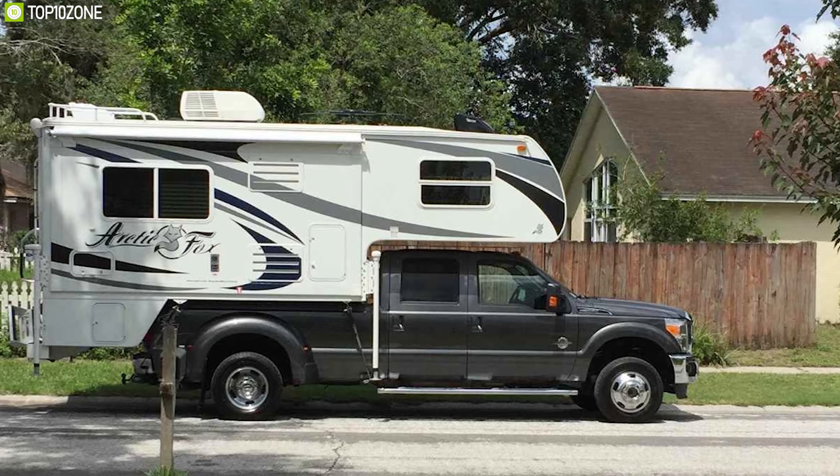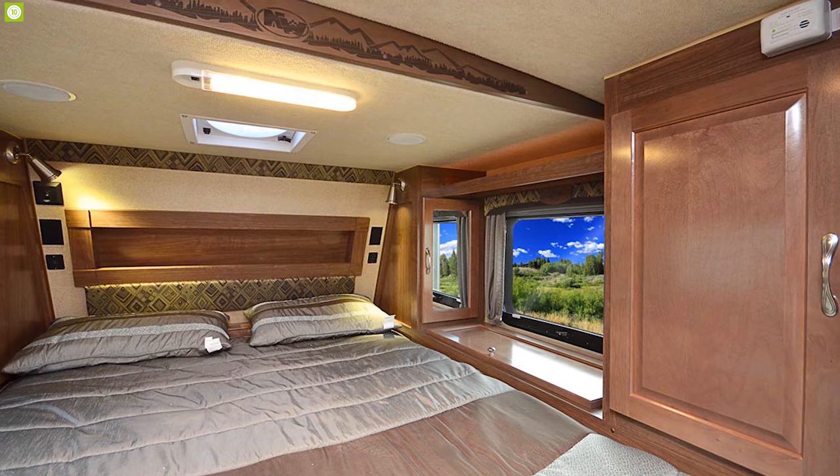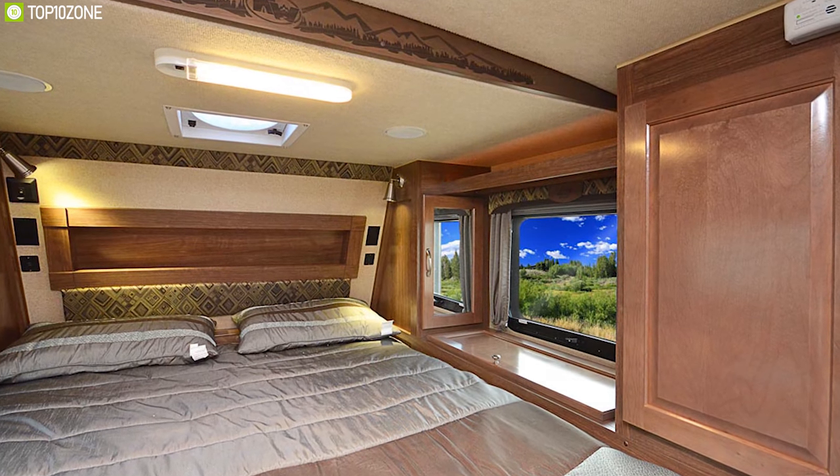The Arctic Fox 1150 from Northwood is an excellent truck camper for its various features and large sleeping capacity, which will keep you moving all the time.